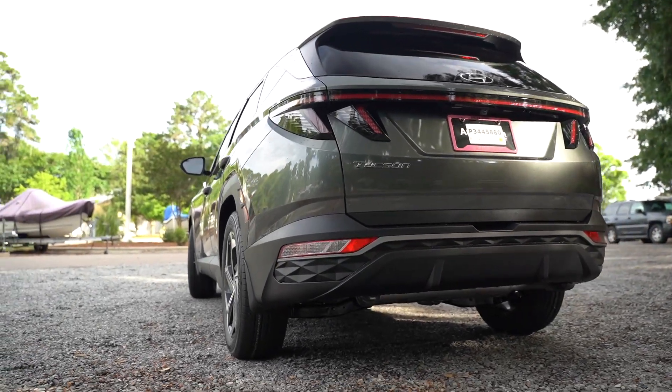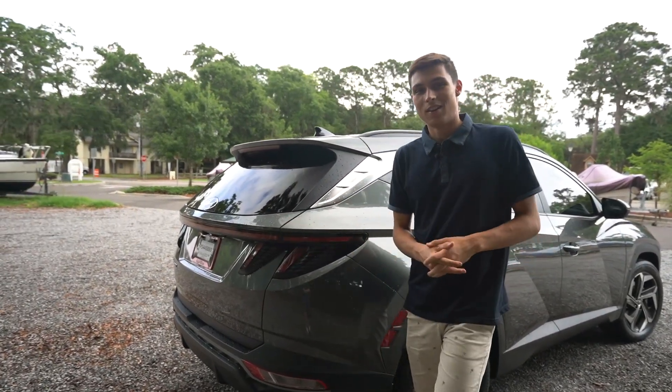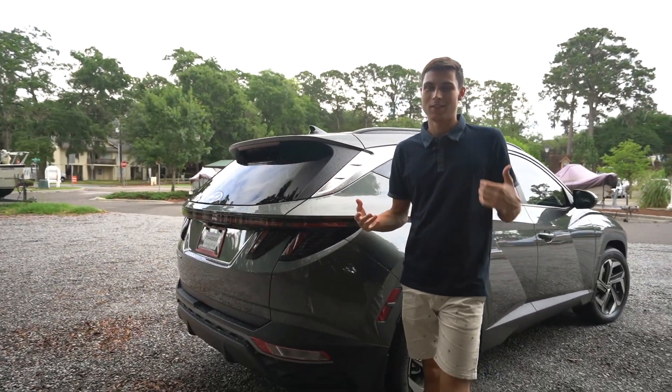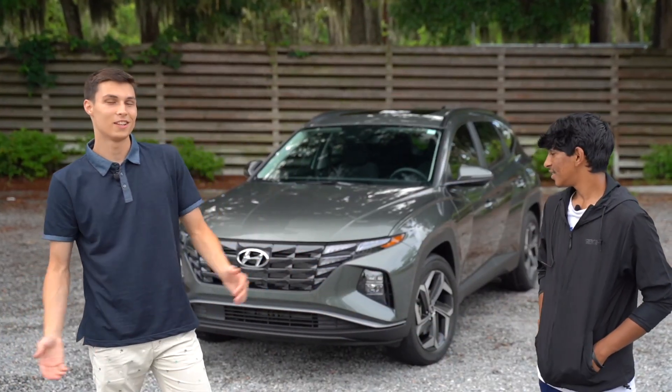We're going to bring in Gopal — it's actually his mom's car, and he knows a lot more about it than I do. Welcome to the channel, Gopal.